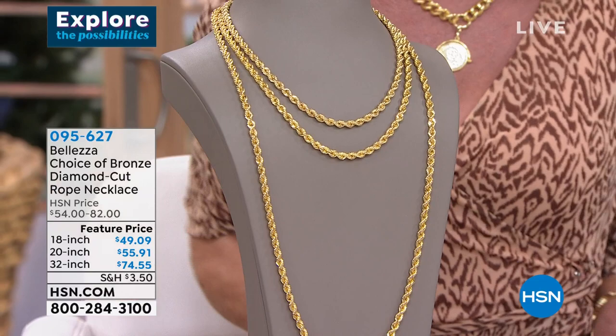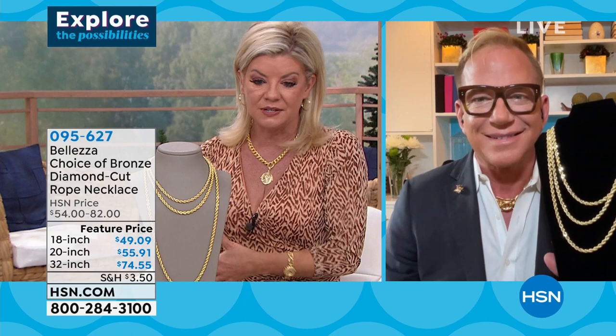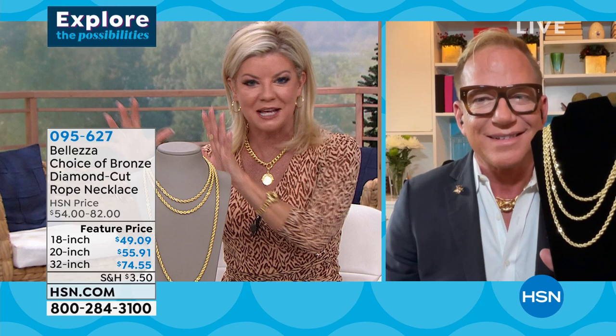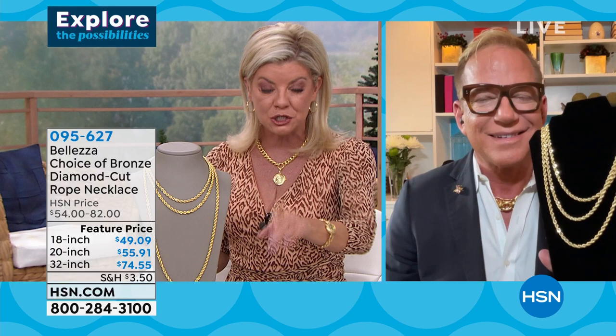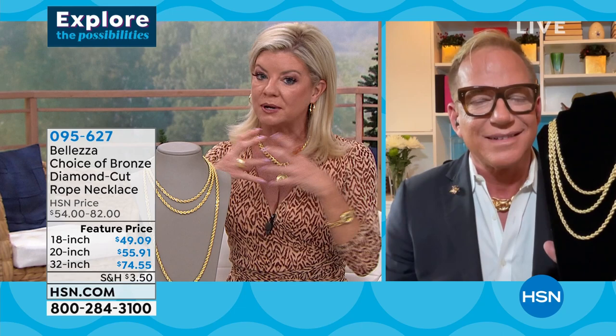We very rarely if ever have these on a special feature price — we don't have to, they sell out every single time. They're the biggest and boldest rope chain and would be thousands of dollars in solid gold. The featured price helps, plus FlexPay, but they are limited. For the 32 inch, I have four dozen only remaining — especially good for layering or for a gentleman or someone with a fuller, thicker neck.